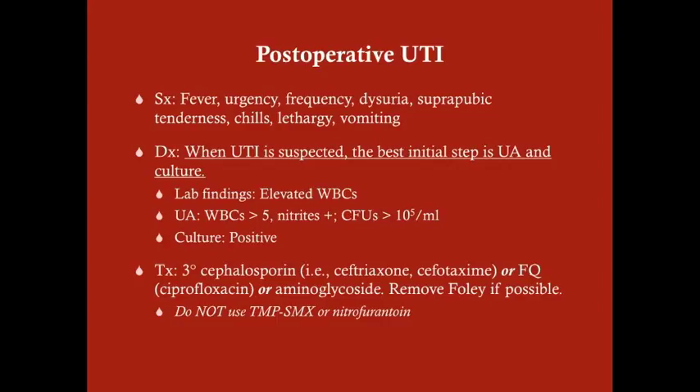For these patients, we treat with third-generation cephalosporins or a fluoroquinolone. You can also use an aminoglycoside. The aminoglycoside is useful because it's dosed once a day. Most commonly in the hospital you'll see third-generation cephalosporins like ceftriaxone or cefotaxime, or fluoroquinolones such as ciprofloxacin. The rule of thumb is ciprofloxacin for anything below the diaphragm, levofloxacin for anything above.